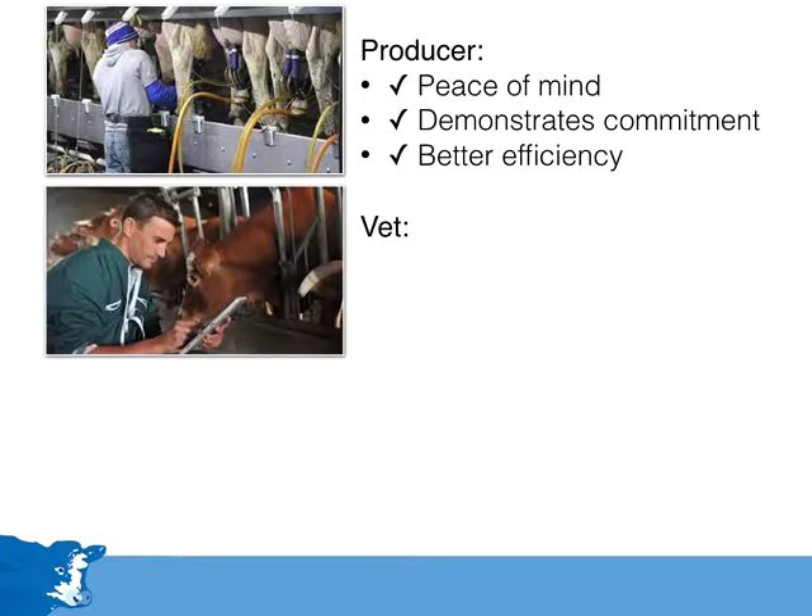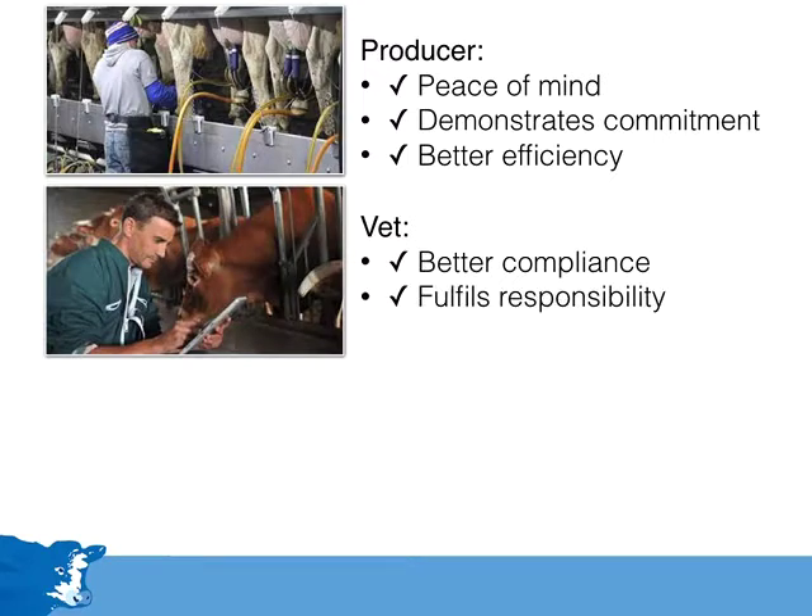The vet also benefits. Vets have a duty when they prescribe medicines to ensure they are used correctly. By regularly completing this training with their farmers, there is better compliance, so the medicines are used as intended. This helps to fulfil the vet's important responsibility to see that medicines are not overused, and that when they are necessary, medicines are used safely. By delivering the training, vets demonstrate leadership in the whole area of responsible use of veterinary medicines on dairy farms.